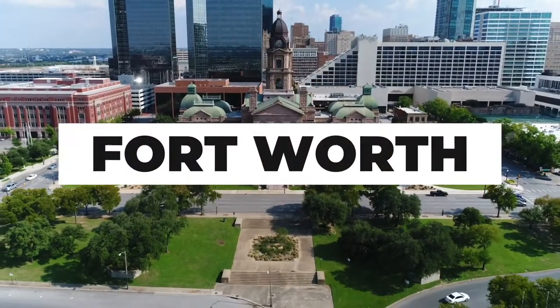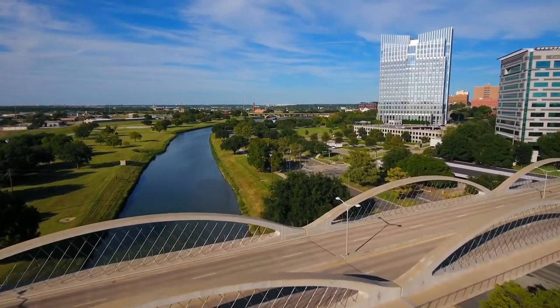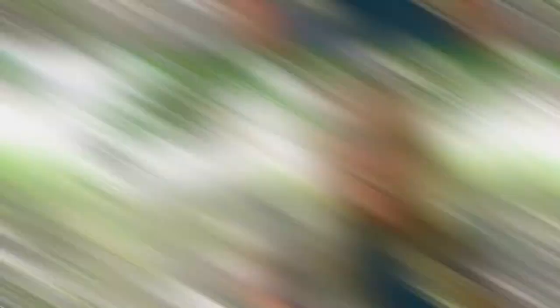Today, we're going to be taking a look at homes that are in Fort Worth. Now if you've heard of Dallas, you've likely heard of Fort Worth. It is a huge city with a 354 square mile radius and a population of nearly a hundred thousand people.